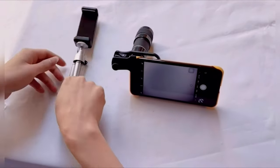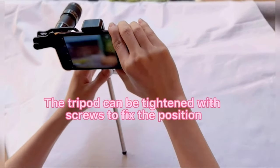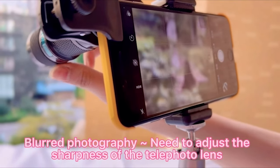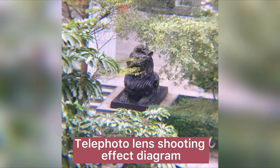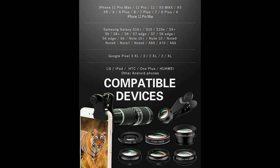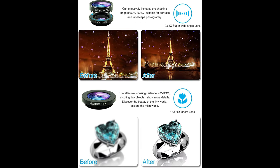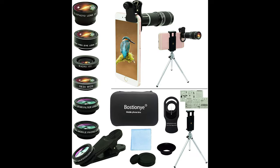The 20x telephoto lens is fixed focus and magnifies distant subjects for clear long-distance vision. The 198-degree fisheye lens creates interesting and unique circular effects. The 15x macro lens is alignment-free and ideal for shooting flowers, insects, and small objects at an optimal distance of one to three inches. The 0.63x ultra-wide angle lens captures large fields of view for wide and beautiful shots. The eye cup also lets you use the telephoto lens as a monocular or telescope for exploring or traveling.